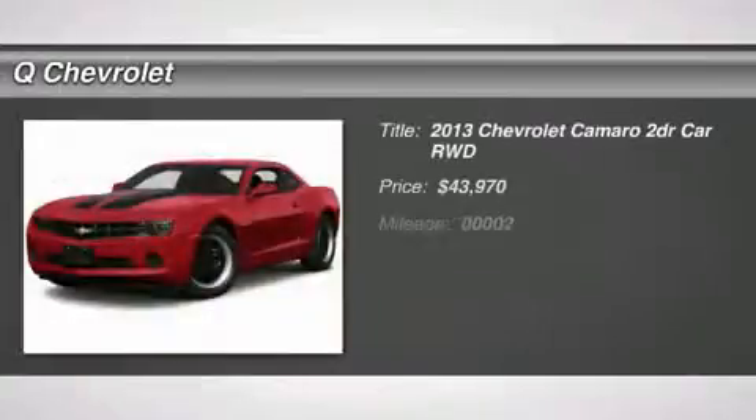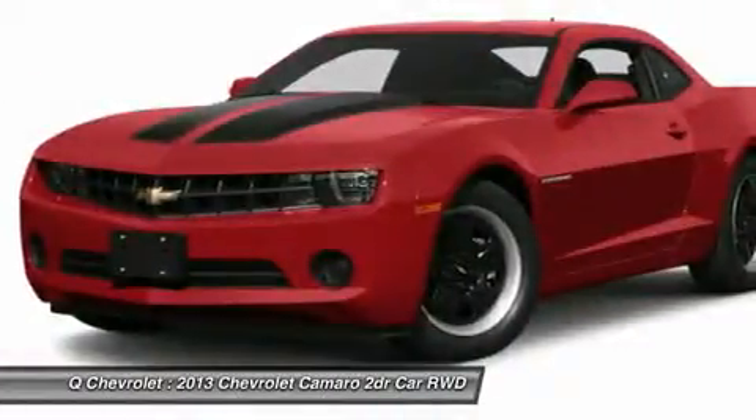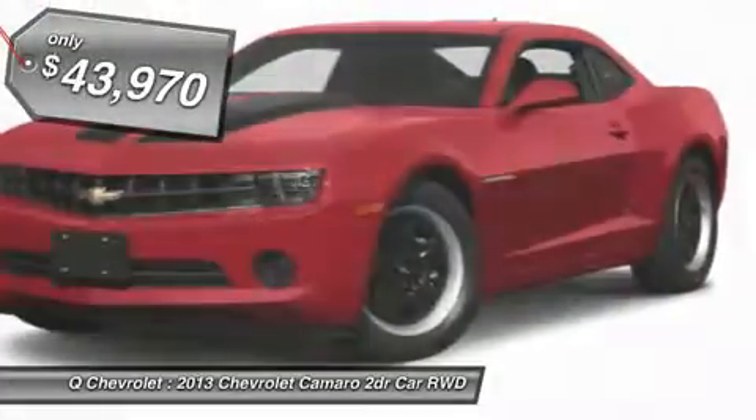The 2013 Camaro was developed to be 21st century on every level, from its awe-inspiring design, to its outstanding performance, to its impressive efficiency, and is priced below $45,000.